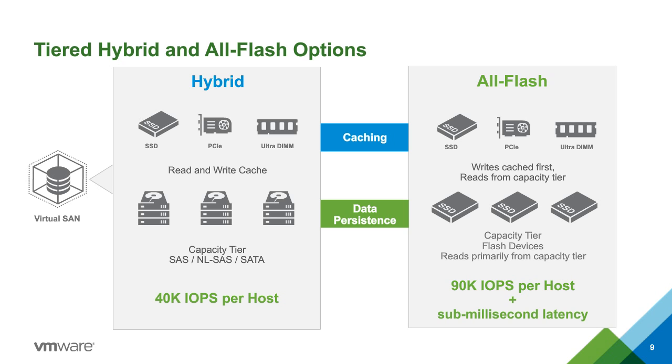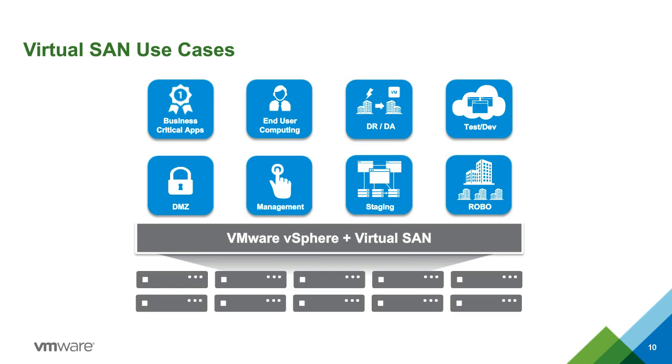Looking at use cases for vSAN: over 60% of customers report using vSAN for Tier 1 business-critical applications, which wasn't necessarily where we started when we initially launched. With performance improvements in version 6 and all-flash support, customers are excited about using it for that. It also works well for isolated clusters — DMZ or management clusters, staging and QA isolated from legacy infrastructure. A small vSAN cluster provides a lot of power. For DR refreshes, a vSAN cluster provides a great solution.